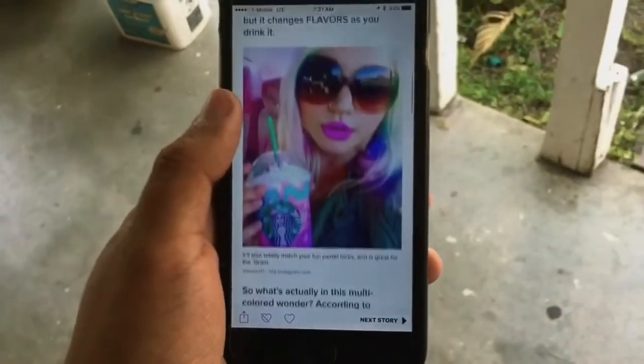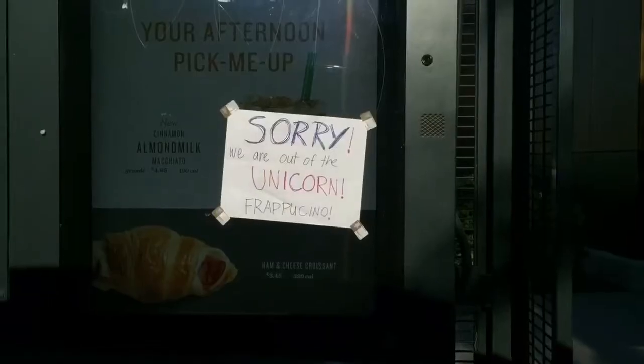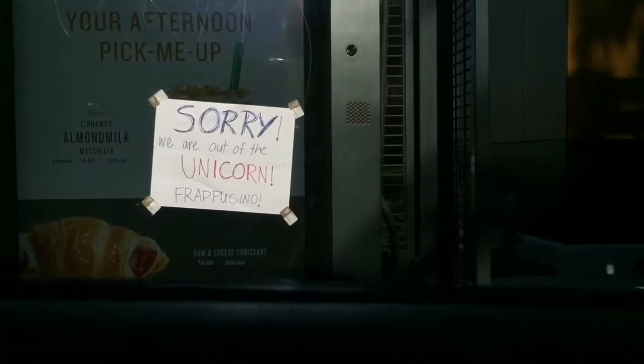I gotta go get me one of these guys. Sounds good, 3.45, please come on down. Thank you.